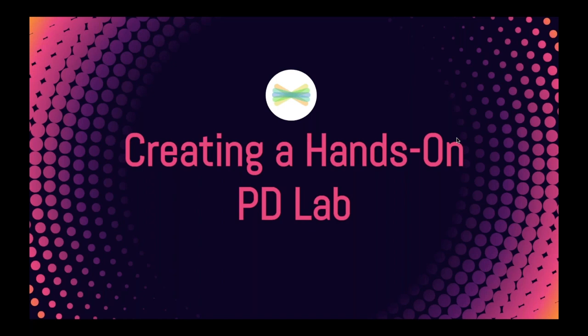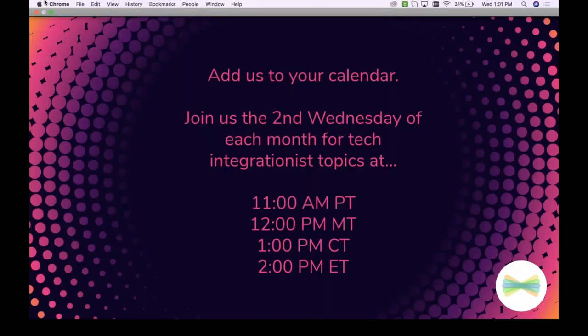I was so excited when I read a post written by our host today, Faith — just this amazing idea of really rethinking PD. Just know that because you have registered for this session, you are going to get these slides sent to you and a copy of the recording. If you are watching via the recording, thanks so much for being here too. We hope you join us next time. Mark your calendars — every month we host a session specifically for tech integrationists.